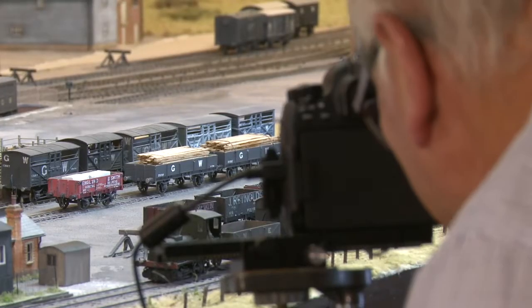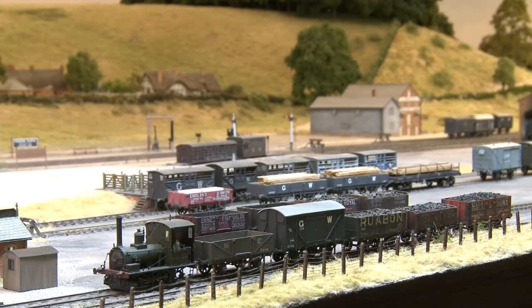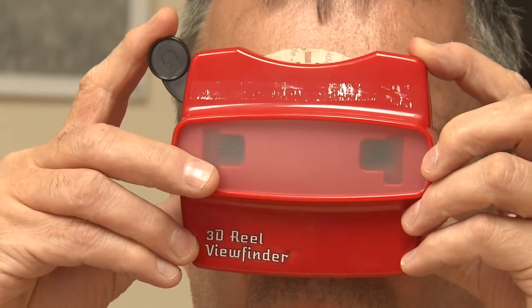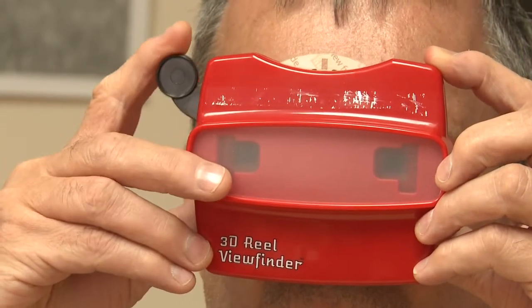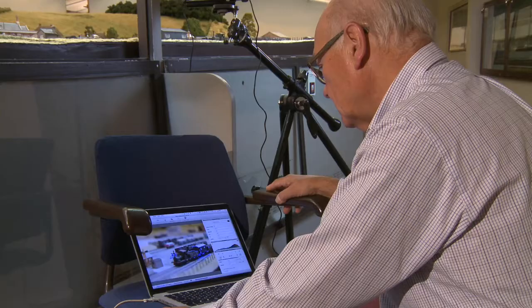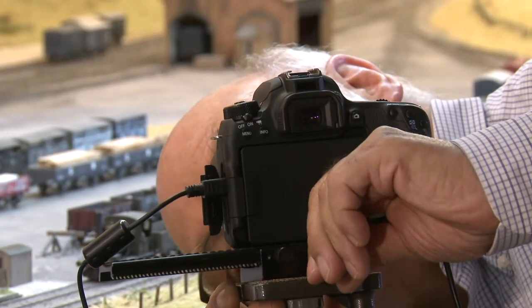3D photography at Pendon started about a year ago. I was having a quiet drink with Martin Ray, one of the trustees of the museum, and he had an idea for producing stereo viewmaster reels as an exhibit that children could look at to see what their grandparents might have used in their youth. I mentioned that I had taken stereo photographs in the past and still continued to do so for my own amusement, but I'd never actually taken stereo photographs of scale models. I said I'd have a go and see if we could produce these viewmaster reels.